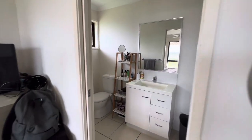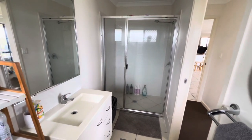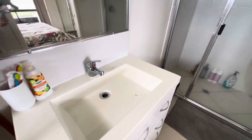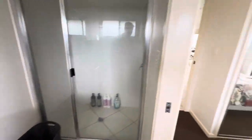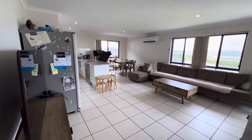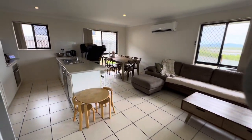In the ensuite you've got a vanity, toilet, and a nice big cavity shower, as well as heat lamps and an exhaust fan. There are just some marks on the vanity, and I think there were a couple on the main bathroom vanity as well, but it's all still very functional.